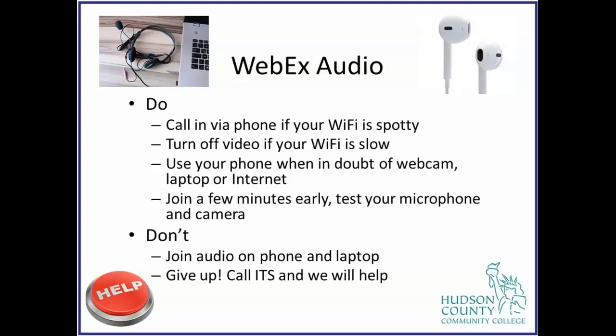The don'ts are pretty simple: don't join audio on your phone and your laptop at the same time. If this hasn't happened to you, good for you — you get a horrible audio loop that's no good for anyone. Do not join audio into two different devices in the same physical place, and do not give up if you have a problem. You can always call us and we will help you.